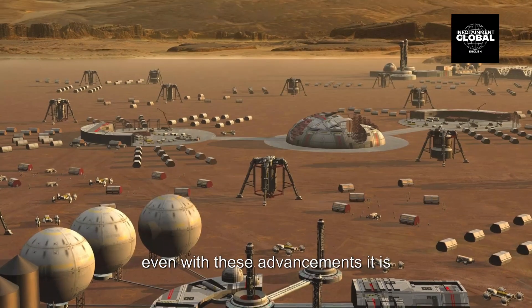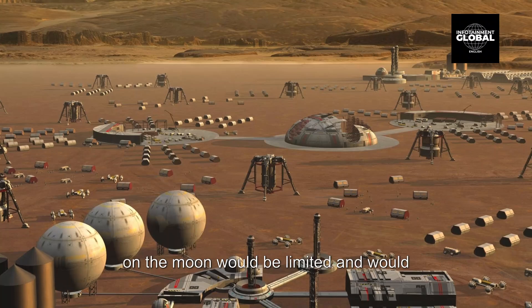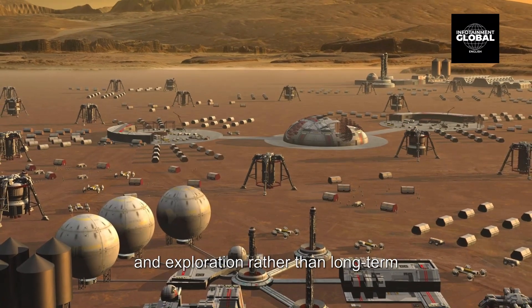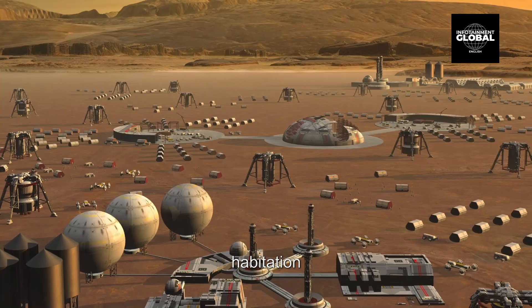While it is possible to create man-made environments to sustain human life, it would require significant technological advancements and resources. Even with these advancements, a permanent human presence on the moon would likely be limited, focused on scientific research and exploration rather than long-term habitation.